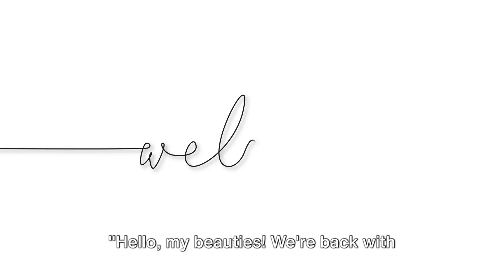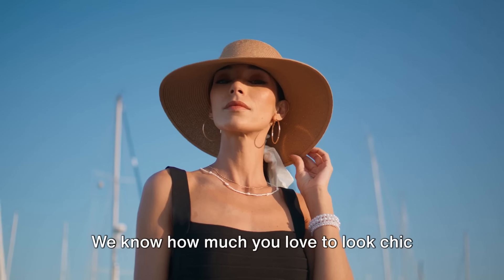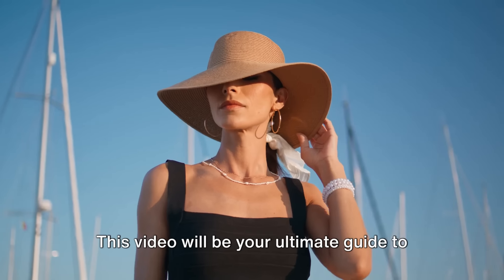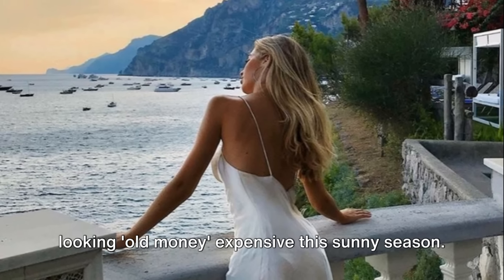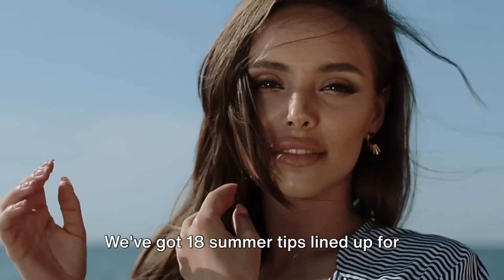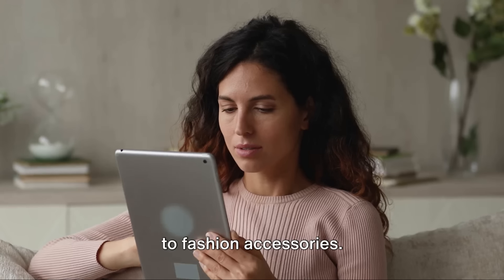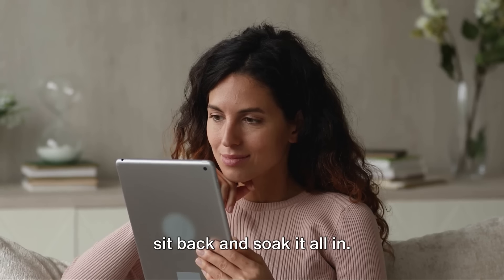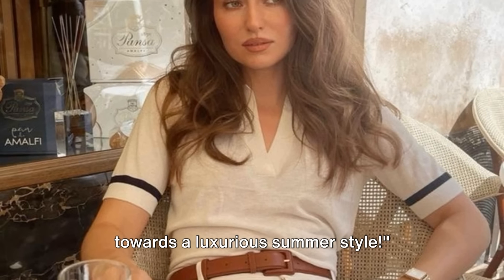Hello my beauties! We're back with another style guide that's all about summer. We know how much you love to look chic and expensive, and we're here to help you do just that. This video will be your ultimate guide to looking old money expensive this sunny season. We've got 18 summer tips lined up for you, focusing on everything from fabrics to fashion accessories. Let's dive in and start our journey towards a luxurious summer style.